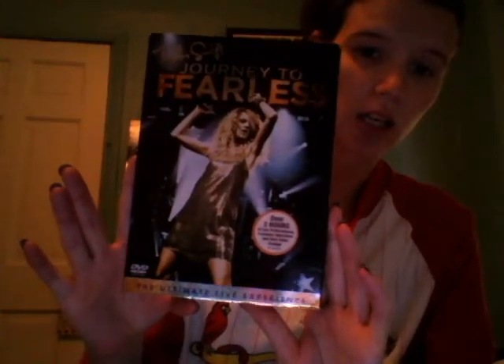I got my Taylor Swift Journey to Fearless DVD. That's all I got in the mail this week. As a disclaimer, all of this was free — samples and surveys, none of it was sent to me. I didn't buy any of it, except the DVD, but I used my free $5 gift card that I won. See you guys next week, bye-bye!